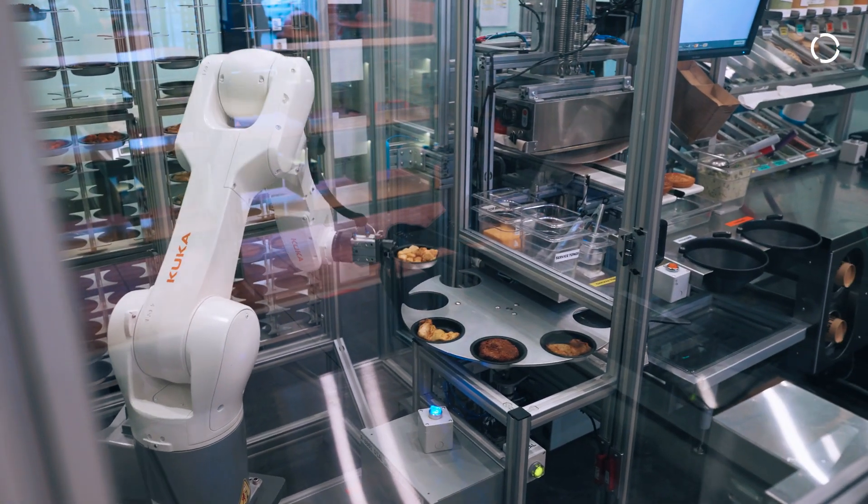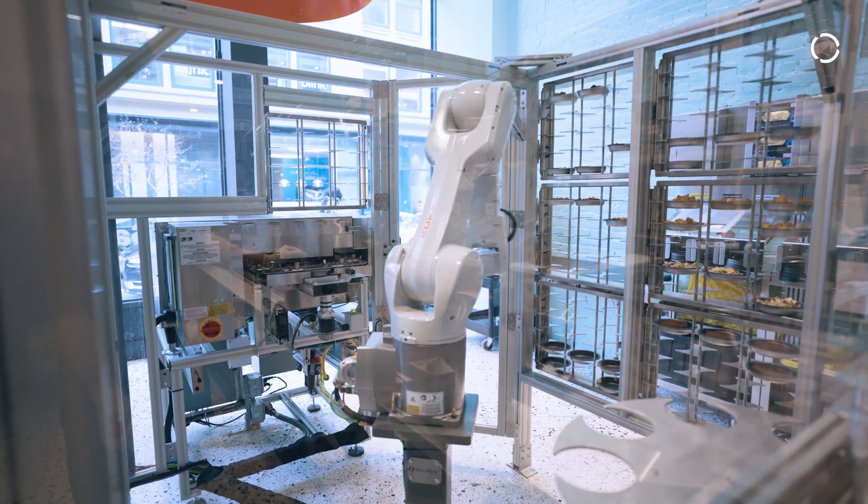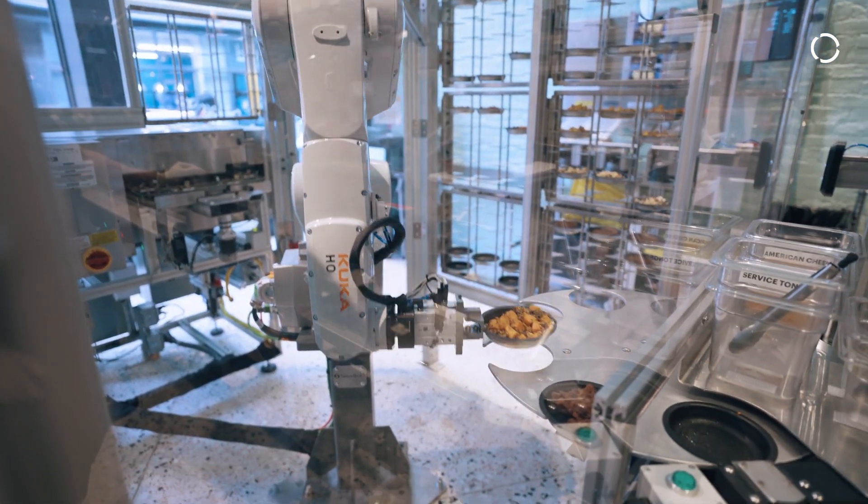We chose KUKA primarily for the reliability and the reach and the form factor. We knew we needed something that was going to operate 24/7 without fail because we're hinging the rest of our restaurant operation and our staff upon this.